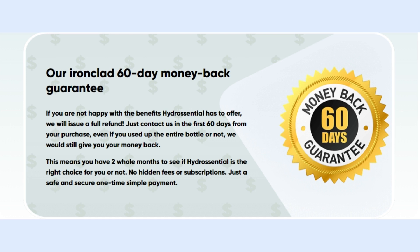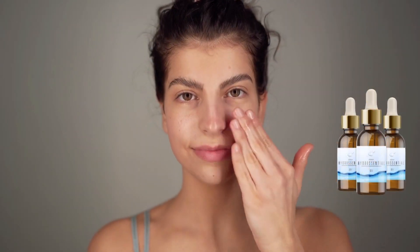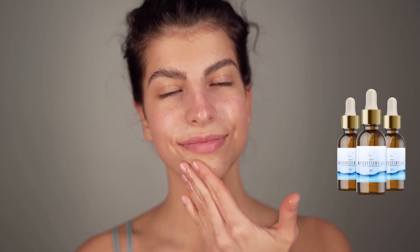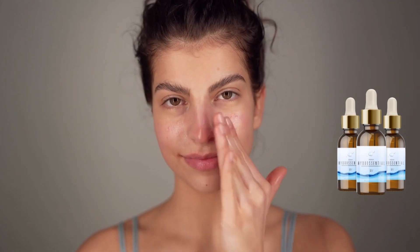What if Hydrocential doesn't work for me? If you are not satisfied with the benefits Hydrocential has to offer, you get a full refund. Just contact us within the first 60 days of your purchase. Even if you have used the entire bottle or not, your money will still be returned. That means you have two full months to see if Hydrocential is the right choice for you. No hidden fees or subscriptions — just a simple and secure payment.